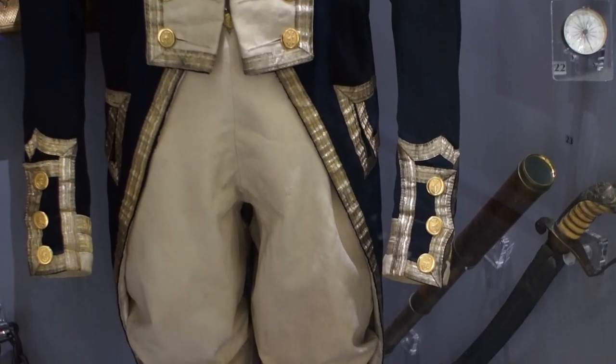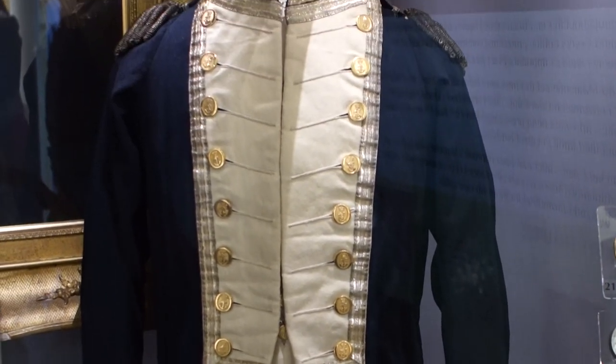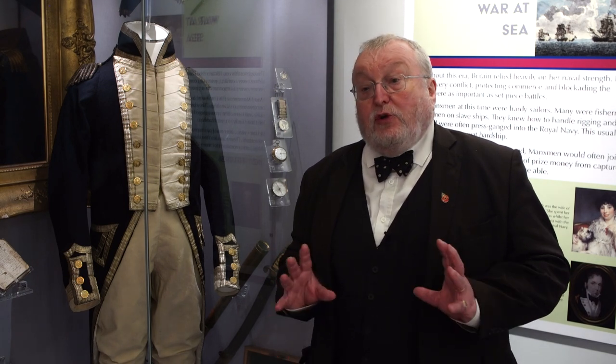The crushing victory that Nelson succeeded in gaining over the Franco-Spanish fleet on the 21st of October 1805 made Trafalgar one of the most important naval battles in history. It didn't actually win the war for the British, but it stopped the French advancing to the east.